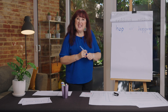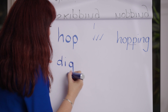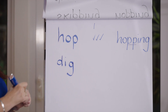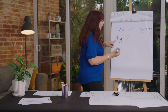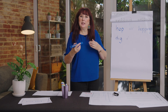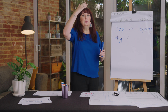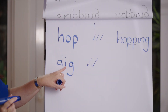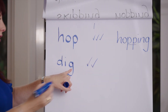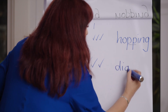How about the word 'dig'? Has it got one syllable? Yes. Has it got a short vowel? 'dig', 'dig' — yes. Is the short vowel followed by one consonant? Yes. So what do we do? Double!